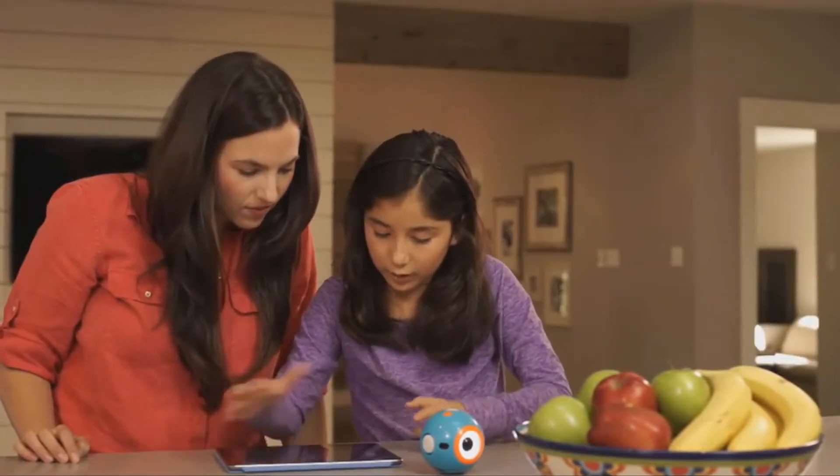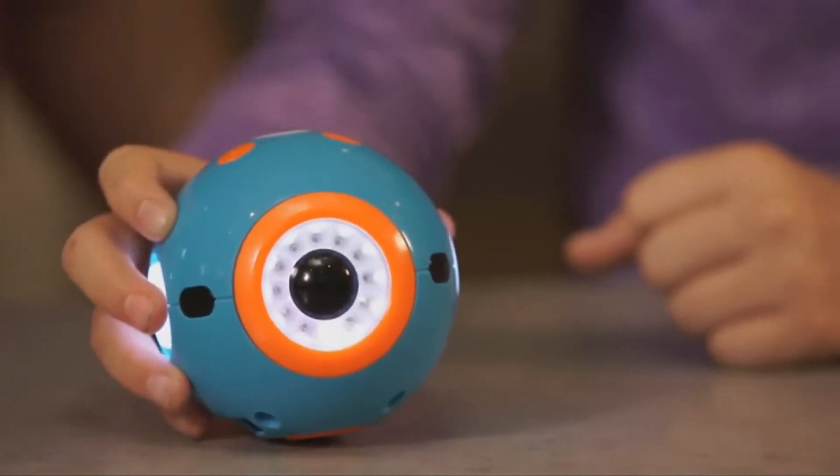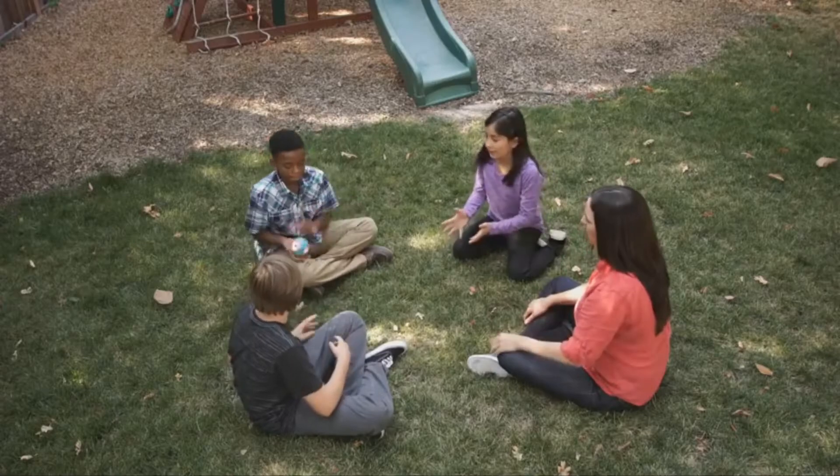Dot can be programmed on its own as a quirky magic dot ball or a hot potato.